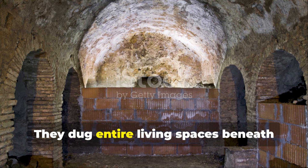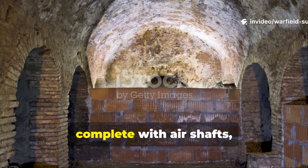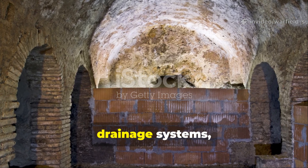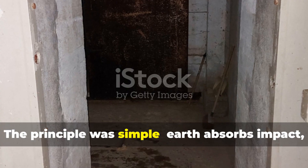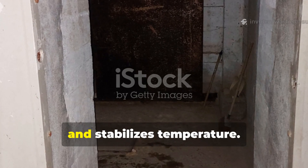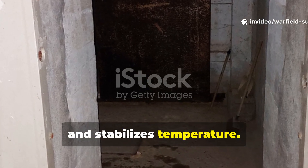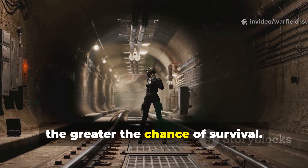They dug entire living spaces beneath their homes or in nearby fields, complete with air shafts, drainage systems, and layered insulation. The principle was simple: earth absorbs impact, muffles sound, and stabilises temperature. The deeper and smarter the design, the greater the chance of survival.